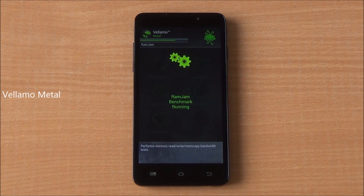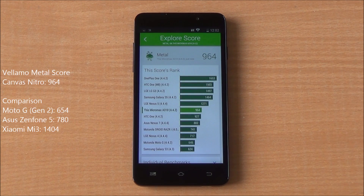Now we are running the Metal chapter of Vellamo, which specifically tests processing capabilities. We got a score of 964 — again higher than both the Moto G2 and Zenfone 5, but lower than the Xiaomi Mi 3.